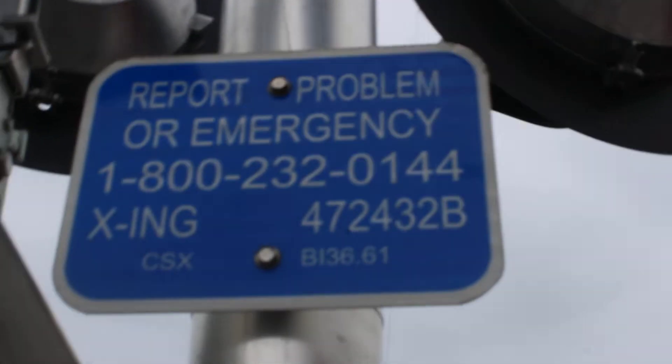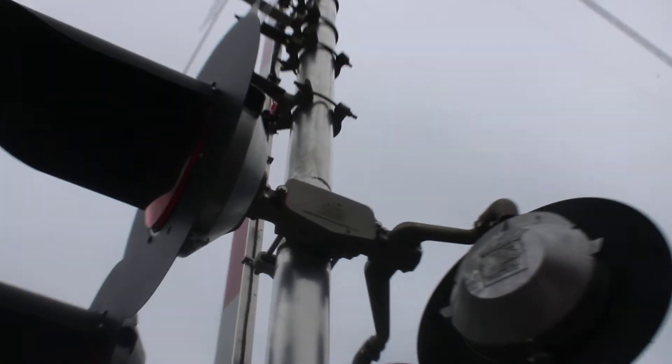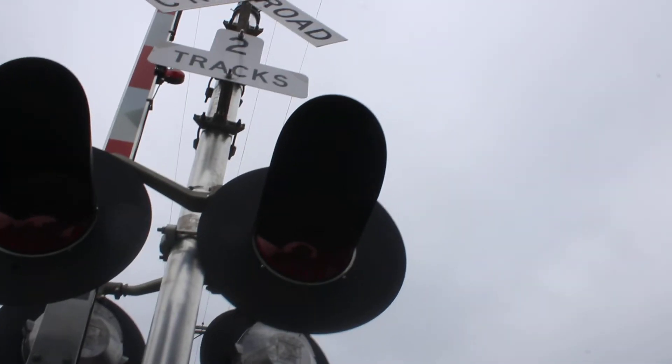Here we got signal number two. That's your Western Colonies signal base. Here's the DOT number. We got a Western Colonies light bracket and we got four pairs of Western Colonies second generation LED lights. We got AnyG LED gate lights.